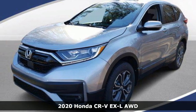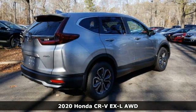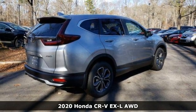Here's a new 2020 Honda CR-V. Capability without compromise isn't a dream — it's a CR-V.